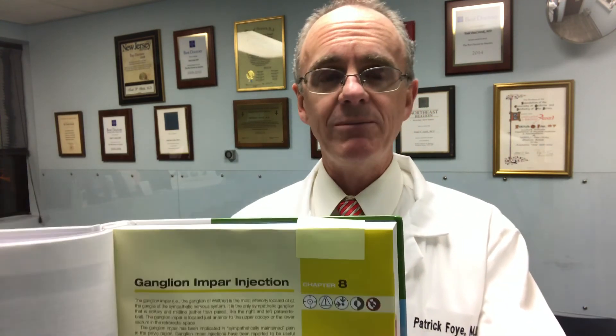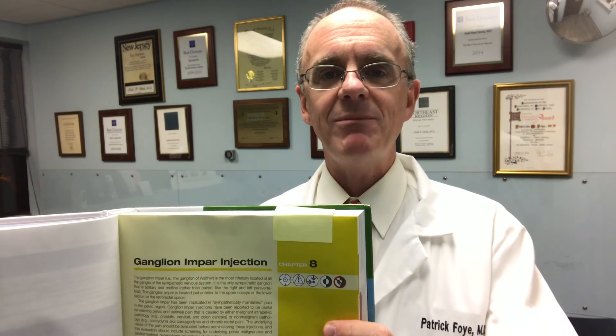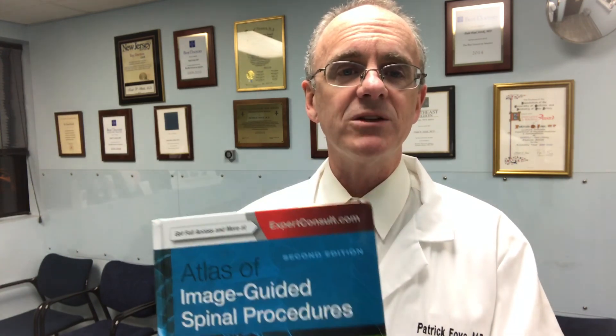If you have questions specifically about the topic I wrote the chapter on — ganglion impar injections — you can post those questions below this video and I'll be happy to answer them. You can find me online at www.TailboneDoctor.com, and you can find the patient book at tailbonebook.com. Physicians can find this textbook on Amazon and pretty much wherever medical textbooks are sold.